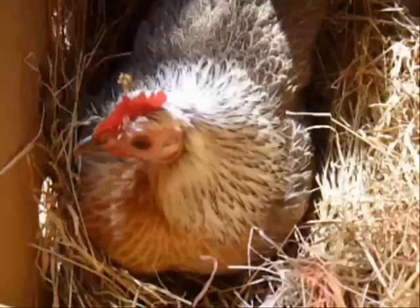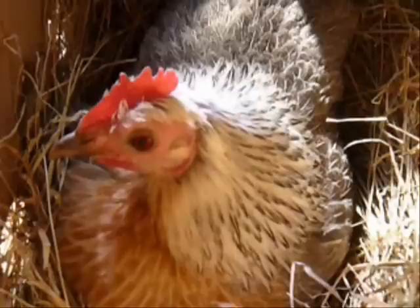Here's Polly. She's a rare breed Ardenna Bantam and she's the finest mother that any little baby quail could ever hope to have, other than a real live quail.